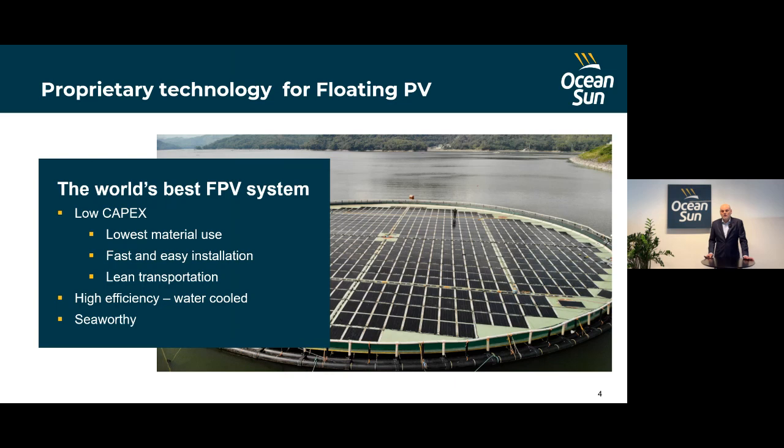On top of this, solar cells are very dependent on cell temperature for efficiency and voltage. By placing the modules on this thin membrane, we get very strong heat dissipation to the water body, lowering the cell temperature and increasing efficiency and overall yield from the solar farm. Floating PV has mostly been deployed on benign waters, but our system has the ability to cope with waves and near-shore ocean conditions, greatly increasing the potential for deployment.